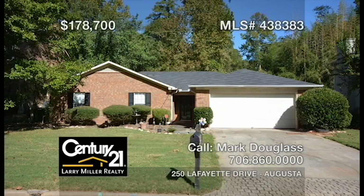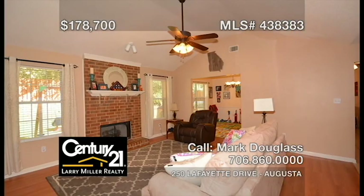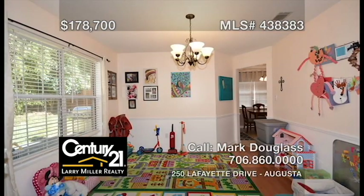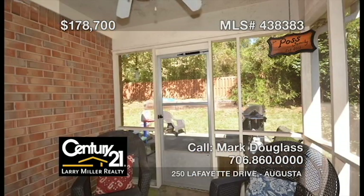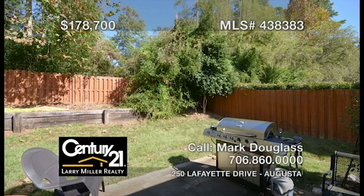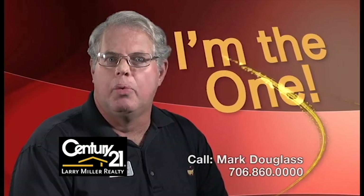This all-brick ranch in a great location features a recently updated roof and HVAC unit, an ample-sized owner's bedroom, a spacious bathroom, a cozy den with a fireplace, a large bonus room, a galley-style kitchen that opens to the breakfast area and formal dining room, plus a screened-in porch overlooking the well-landscaped backyard with a patio that's perfect for barbecuing. Don't miss this one. Hi, I'm Mark Douglas. Call me for your real estate needs today.